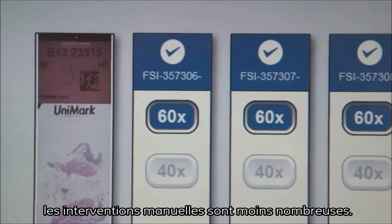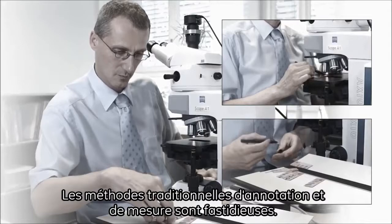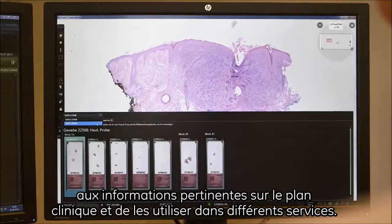Conventional methods can be time-consuming when it comes to measuring and annotating the slides. The user-friendly OMNIX workstation with high-resolution slides enables faster access to relevant information and allows sharing clinical data across different locations. The results? Faster turnaround times, more informed diagnosis, and better documentation.